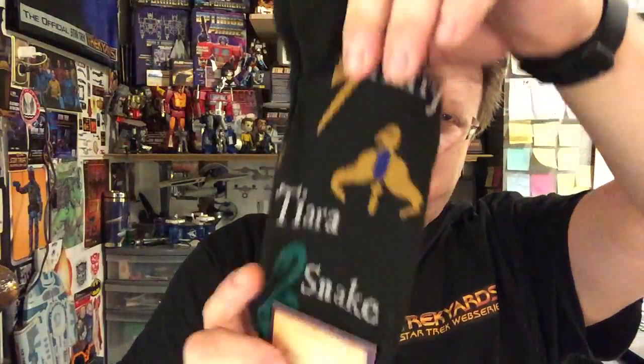Some Harry Potter socks - Diary Ring Walker Cup, Harry Tierra Snake socks. Not too interested in that personally.